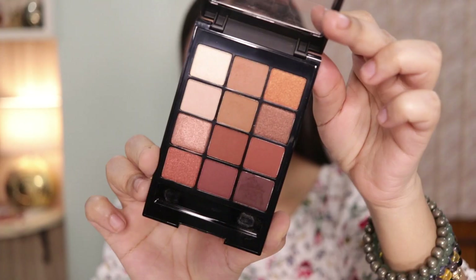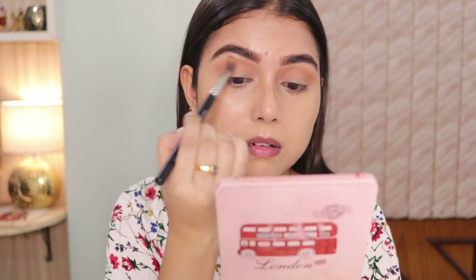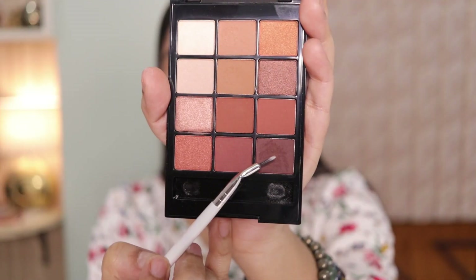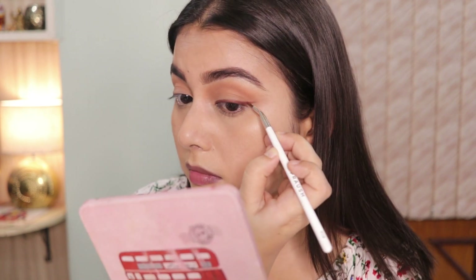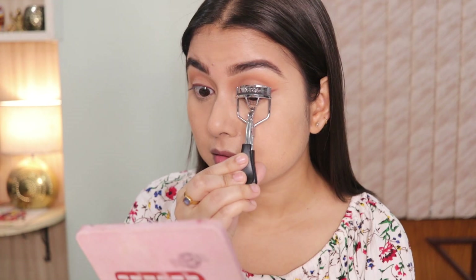For eye makeup, I'm using the Miss Claire eyeshadow palette — it's affordable, good quality, and great for beginners with lots of matte shades. First I'm using a transition shade to define the crease, then I take a dark brown shade to create a soft eyeliner very close to the lash line. It looks subtle but defines the eyes beautifully. Finally, I curl my lashes and apply two coats of mascara.